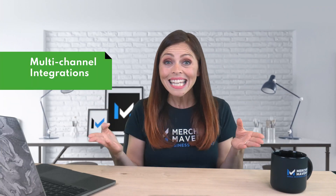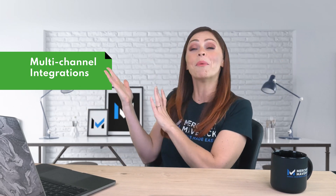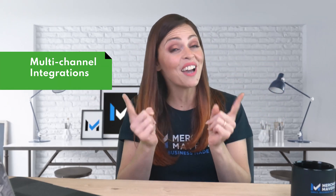If you're interested in linking your social media platforms with your online store, you can do that with either a Wix or a Shopify site. You'll find hundreds more options on Shopify, though.